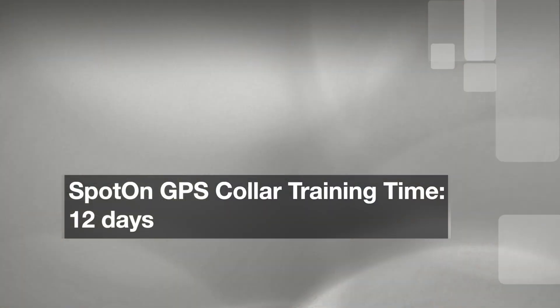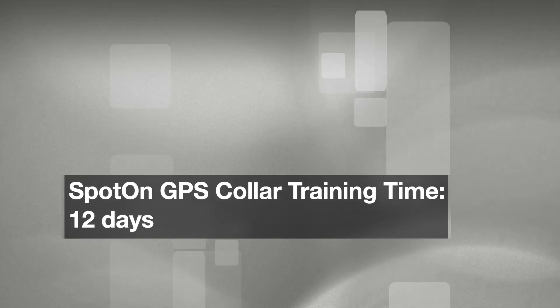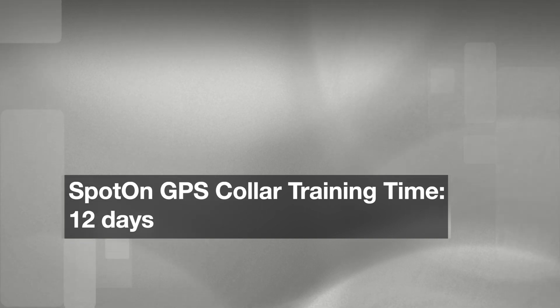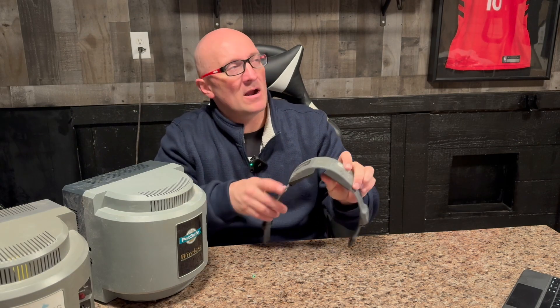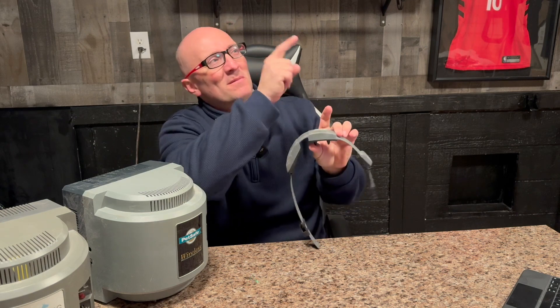When it comes to training and how quickly your dog adapts to the system, that is a major selling point of the Spot On collar. It gives real-time feedback to your dog every time the dog approaches the fence or the border. I did this with my dog — you can check out that video. With the Spot On, we were about 10 to 12 days in and he was solid as far as knowing where the boundary was.